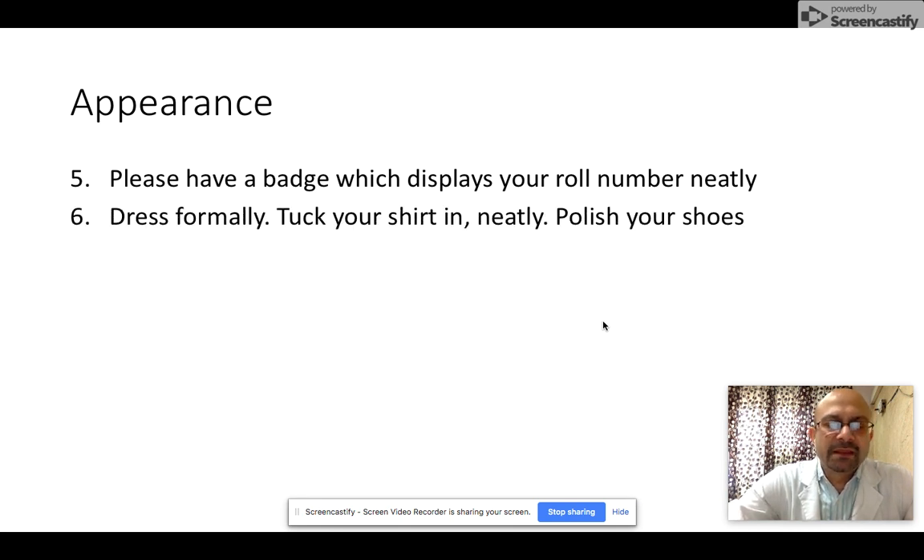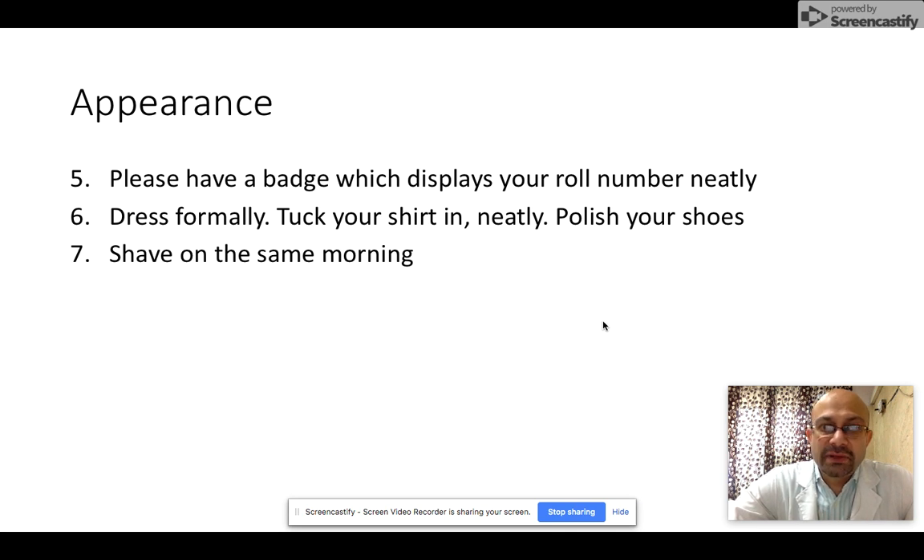Tip number six: please dress formally, polish your shoes, and tuck your shirt in neatly. Everyone likes a neat and presentable student. Tip number seven: if you're a guy, please do shave on the morning of your exam. Don't come with a two or three-day stubble, which is very unpleasant.